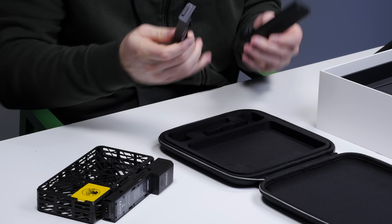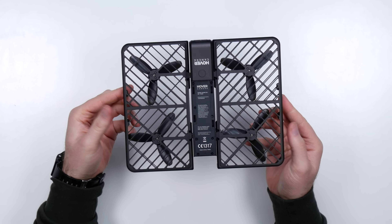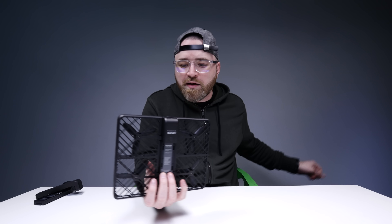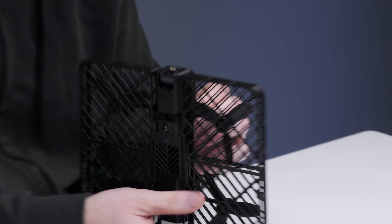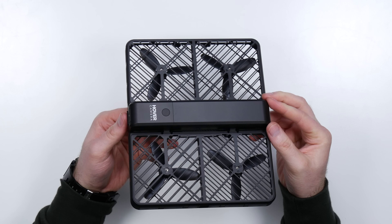It's tiny! Here are the batteries - do they give you two from the get-go? They do! So there's a camera on the front - this is the one that's going to shoot the video and so on. The battery attaches here on the top, so you just slide it in like this.